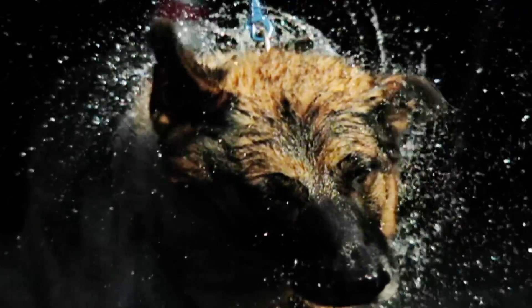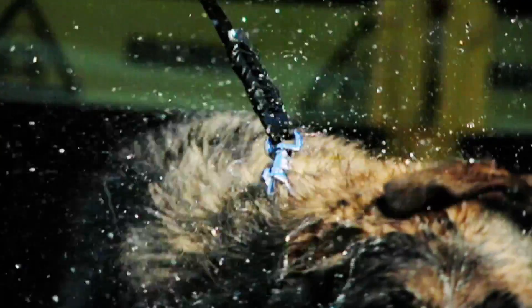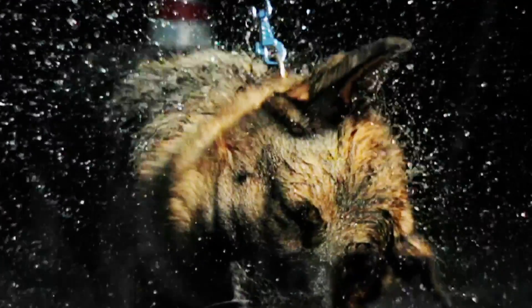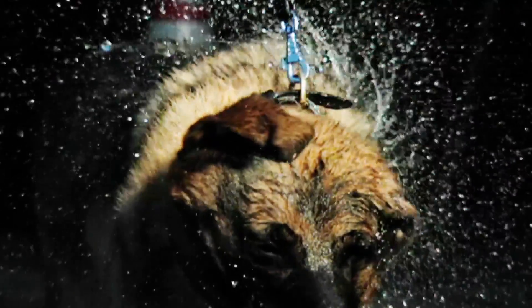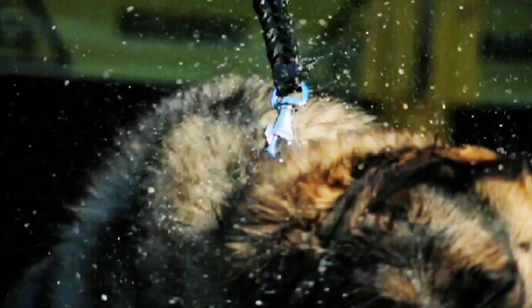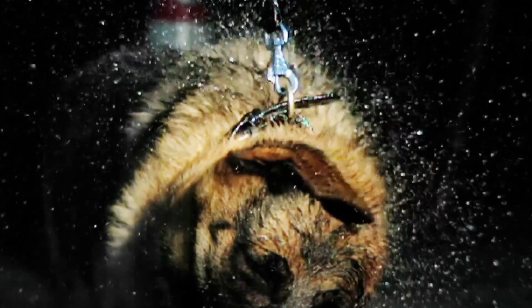Seen 400 times slower than usual, the dog's fur moves in spiral waves from the head towards the tail, creating a galaxy of water droplets in the air. It takes less than a fifth of a second for each full shake, the force of the oscillations violently whipping the ears from side to side. In real time, it takes just a couple of seconds.